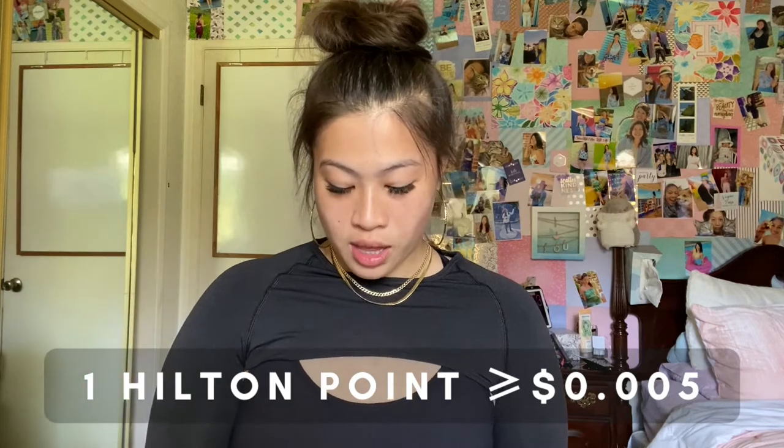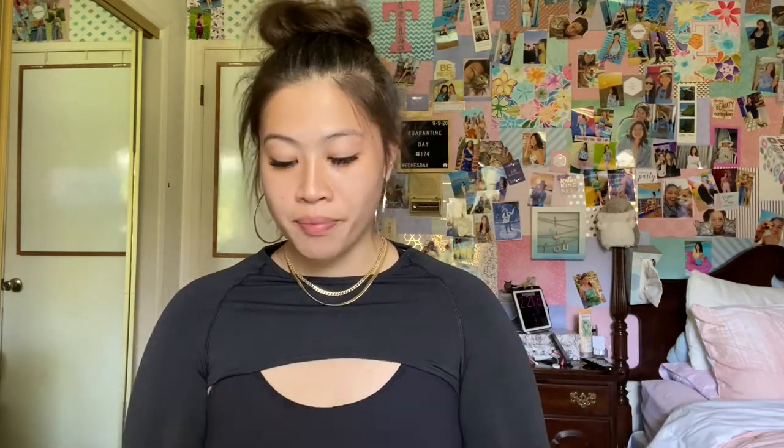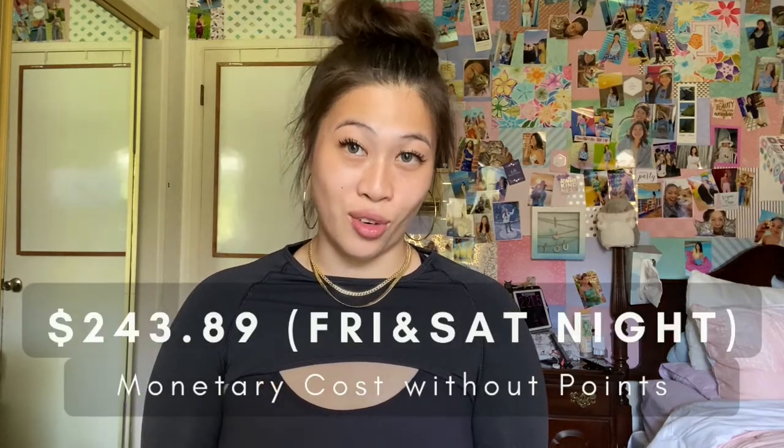To get the cash equivalent, you multiply by 0.005 — each hotel point is worth half a cent. So that comes out to about $195 a night. However, that is not the rate they would charge someone paying for the room. The monetary equivalent for those nights, plus taxes — with points you don't pay taxes — was $243.89 for the two nights.